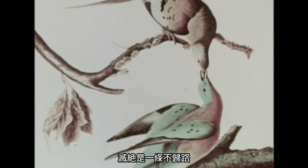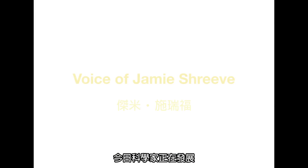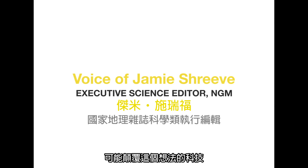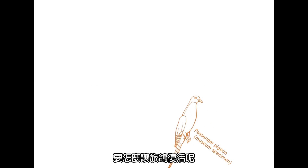And extinction is a one-way street. Or so we thought. Today, scientists are developing techniques that could challenge this idea. So what does it take to resurrect a passenger pigeon?